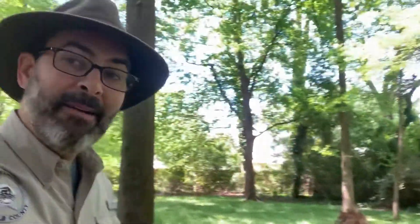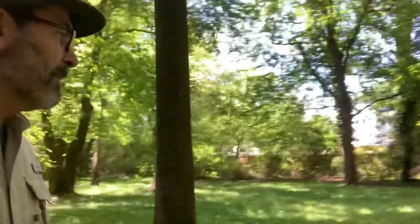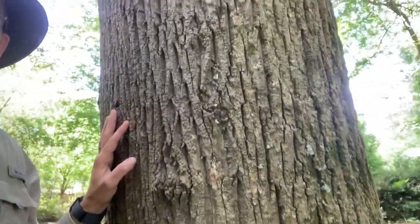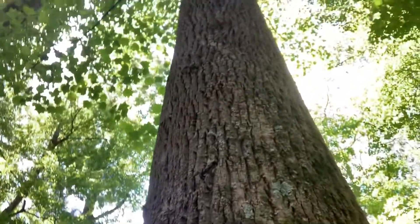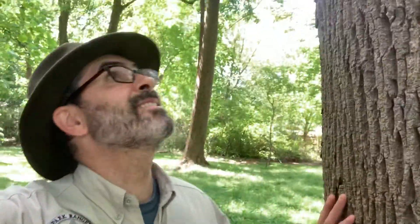So the tulip tree, as I said, is usually called the tulip poplar or the yellow poplar, and this is the perfect time to introduce it to you. Because even though when I walk up to this tree, all I see is just a furrowed trunk going up and up — this is actually one of our Georgia wildflowers.